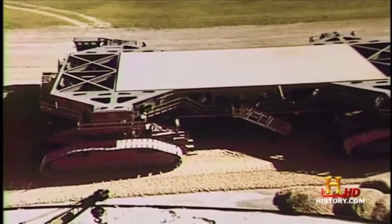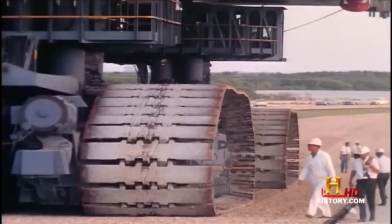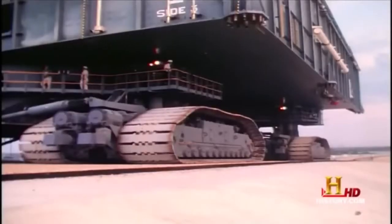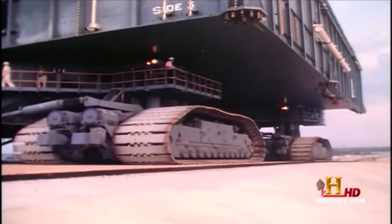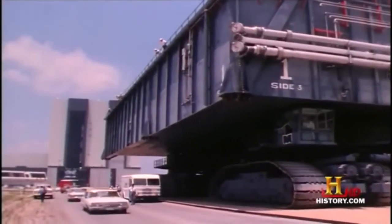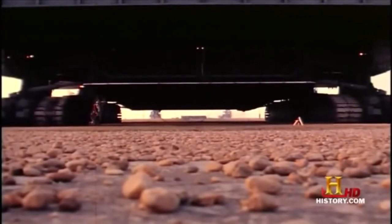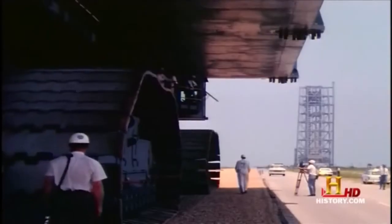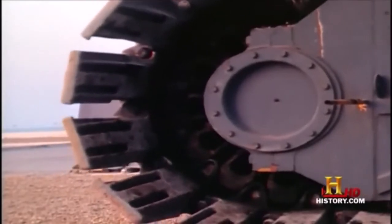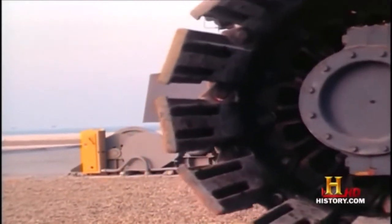In 1965, assembly began at Kennedy Space Center. Road testing soon followed. Each transporter was 131 feet long and 114 feet wide, having roughly the surface area of a baseball diamond. It rode on eight giant crawler tracks, 10 feet high and 41 feet long. Each track had 57 shoes, weighing 2,000 pounds a piece.